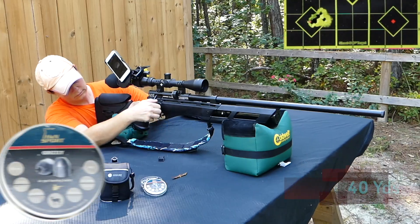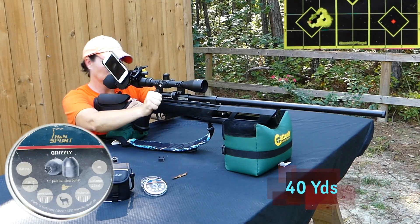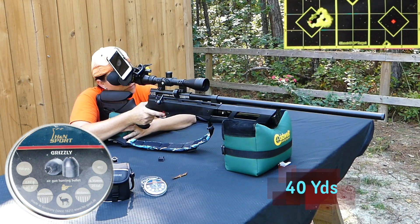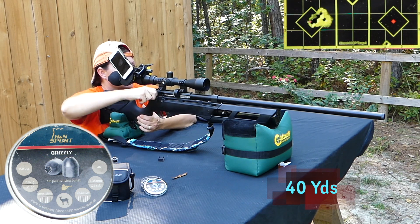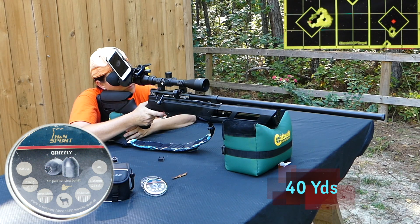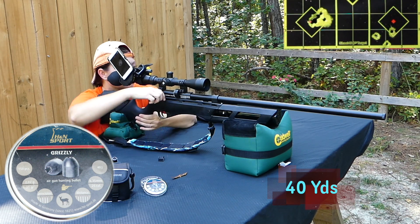The Grizzlies. No! Okay, so these ones are no good in the Gauntlet. That's a no-go.